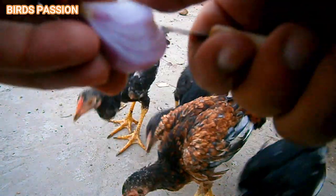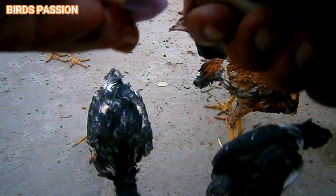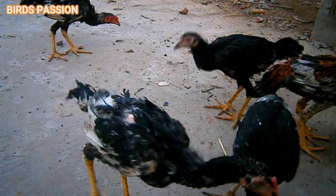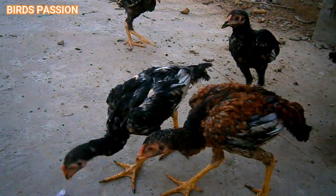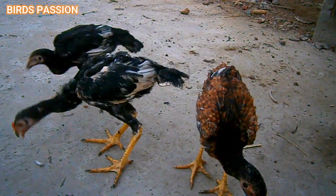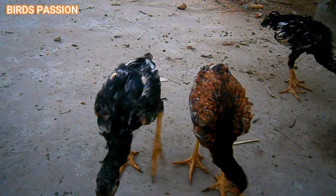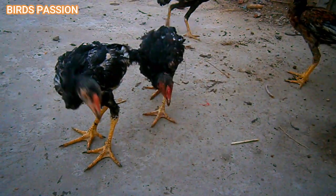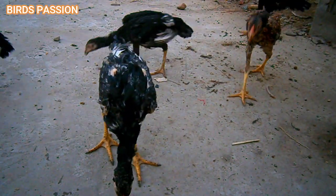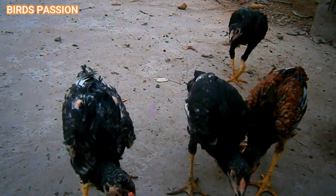Mother hen care, also known as broody hen care, can present its own set of challenges but can also be rewarding. When a hen becomes broody, she is determined to sit on her eggs and raise chicks. One challenge is egg collection: broody hens will sit on their eggs, causing difficulty in collecting fresh eggs. To overcome this, you may need to check for eggs multiple times a day and gently remove them from the broody hen.